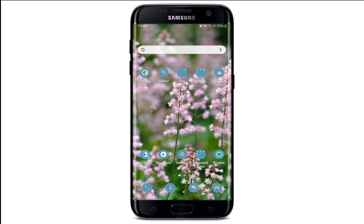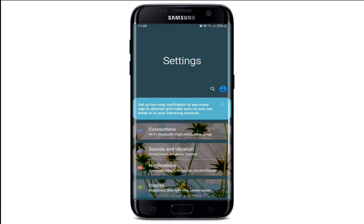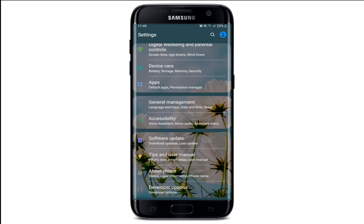If you are receiving late notifications on your Facebook Messenger, it can be pretty annoying. If you want to solve the issue, first make sure that you have updated your Android or iOS device to its latest version. Go to Settings on your phone and scroll down until you find the Software Update option.